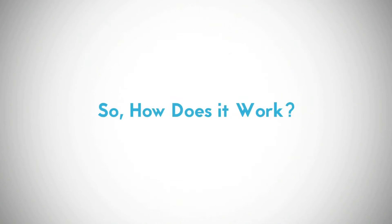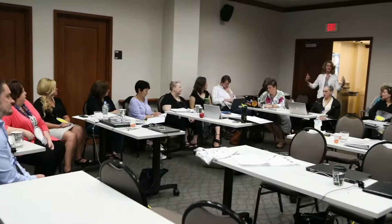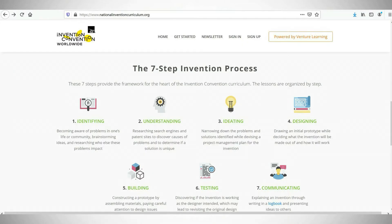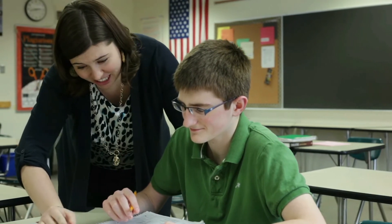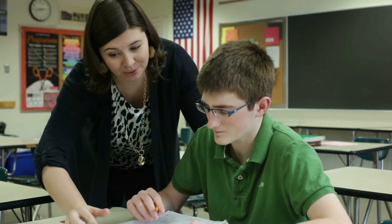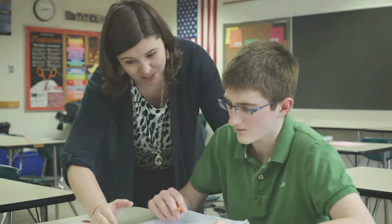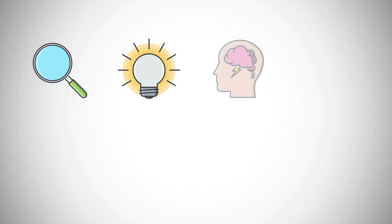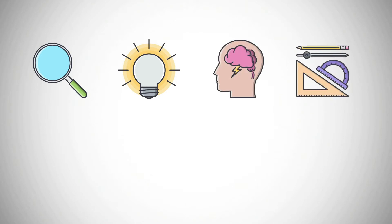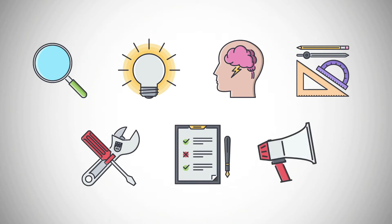So how does it work? A new Invention Convention season launches with educators participating in professional development training about the free Invention Convention Curriculum. Educators then use the Invention Convention Curriculum to guide students through the seven steps of the invention process: identifying a problem, understanding a solution, ideating, designing a prototype, building a prototype, testing, and communicating.